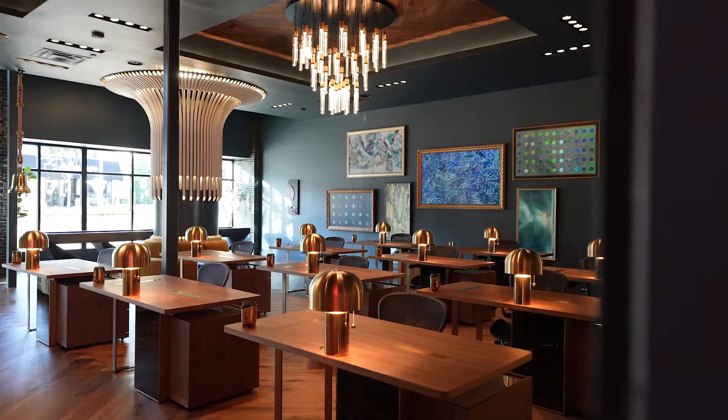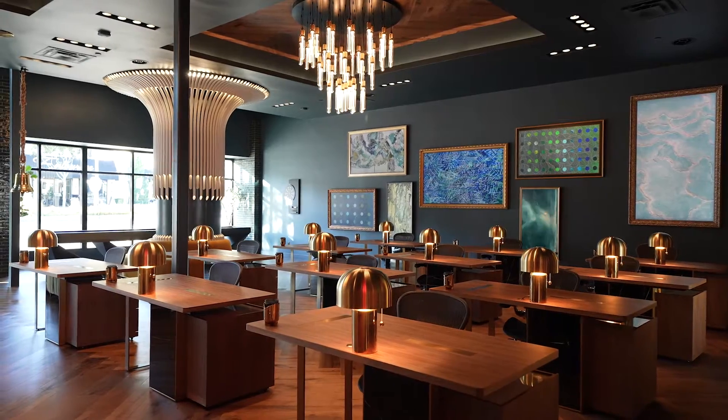Without question, my favorite lighting company in the entire world is Buster and Punch out of London. They create brass and steel fixtures and lighting. I have used them in every residential project that I've done. They're in all of my offices. Check out everything I chose for the new LA office.